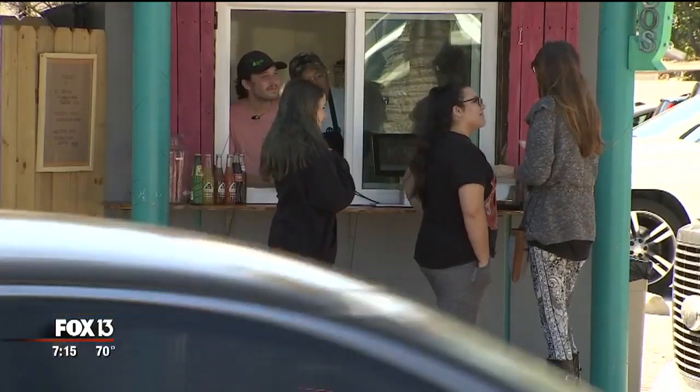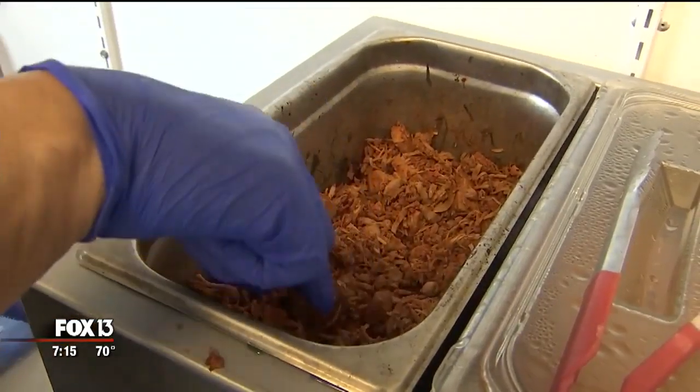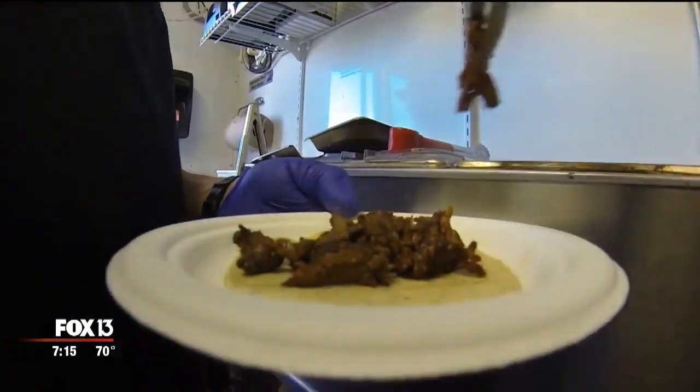Having such a small footprint makes it much easier to clean up at night. You can have a really simple menu and focus on only three things that you want to do really, really well.